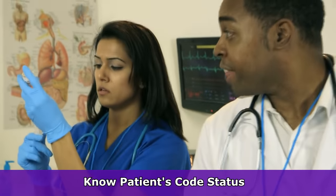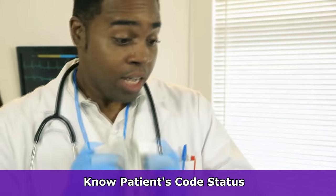You also want to be familiar with the patient's code status. Are they a full code, or are they a do not resuscitate? Because you never know when a patient is going to code. I have seen patients who are about to be discharged, they've been cleared by their doctor, and all of a sudden they code. So you want to definitely be familiar with that.